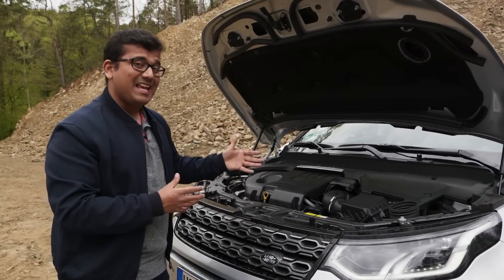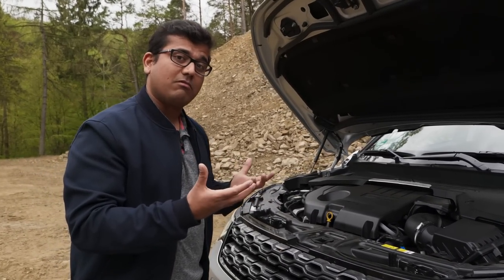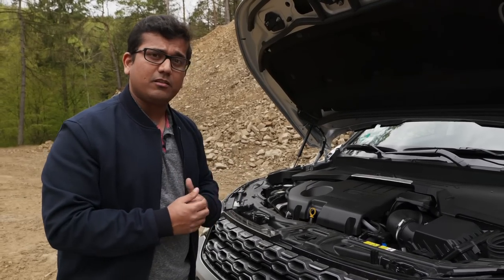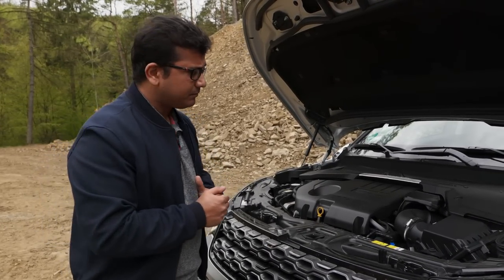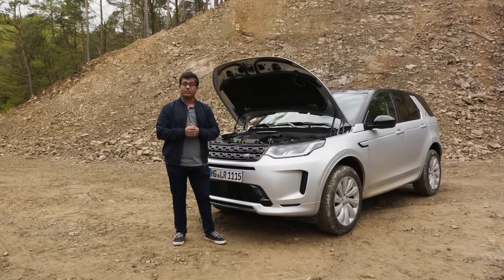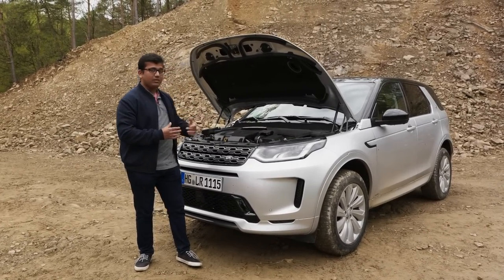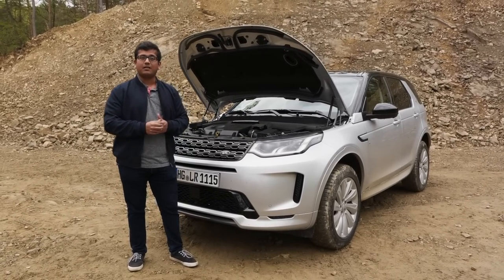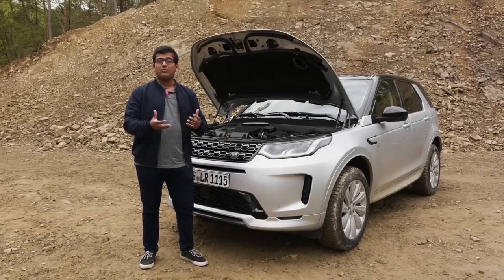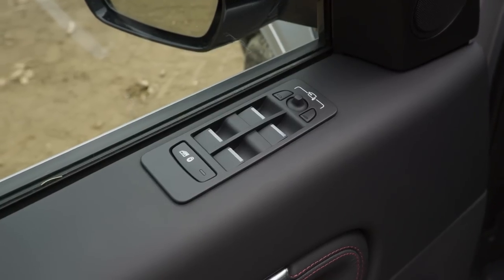The ZF 9-speed automatic's first gear has a really low ratio, giving plenty of low-speed climbing tractability. They also have mild hybrid technology — an electric motor and battery pack that helps power the serpentine belt on the engine, maintaining ancillary systems while the car is coasting and allowing the engine to shut off. When you need a sudden burst of acceleration, the electric power can also provide a boost.